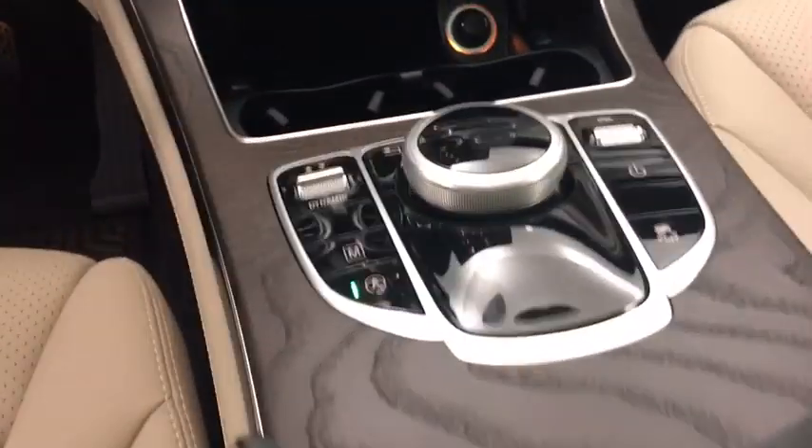Leather-wrapped steering wheel, Bluetooth, power steering, adjustable steering wheel, keyless start, four-wheel disc brakes, aluminum wheels, floor mats, auto-dimming rear-view mirror.